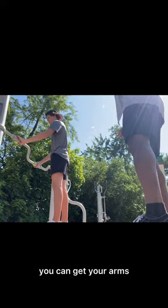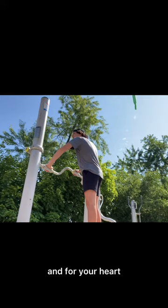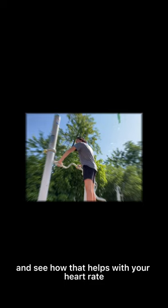I love this first piece because even if you're in a mobility device, you can get your arms on here and start rolling. This is great for your upper body and for your heart. Hold and then go. Keep doing intervals on this and see how that helps with your heart rate and with your upper body's strength.